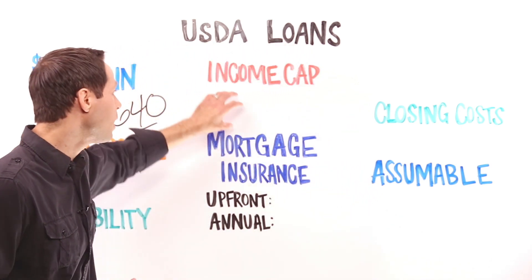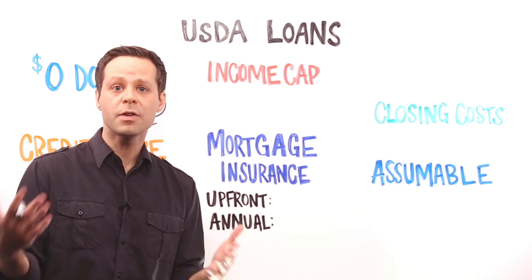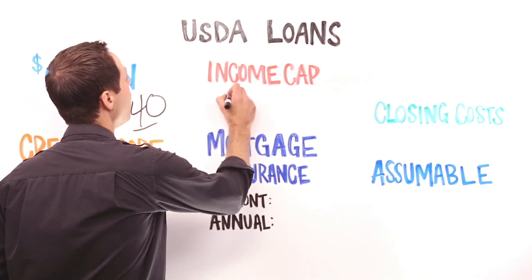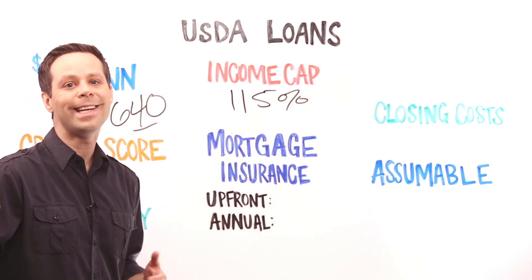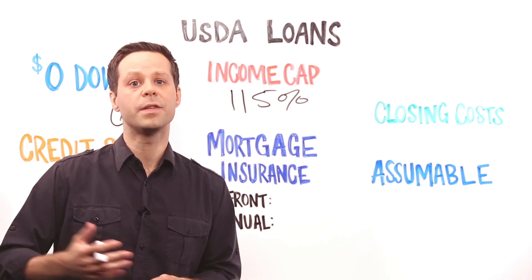Something that VA and FHA loans don't have is an income cap — USDA loans do have an income cap. That means you could actually make too much money to qualify for one of these loans. USDA borrowers can have an income of up to 115% of the area's median income, adjusted for family size. You can find the income caps for your area on the USDA's website.